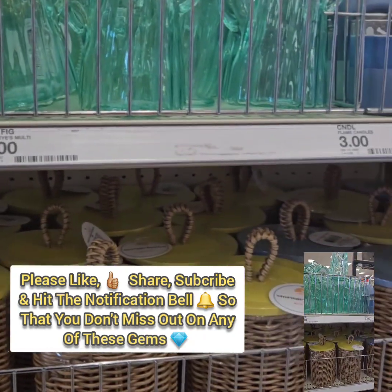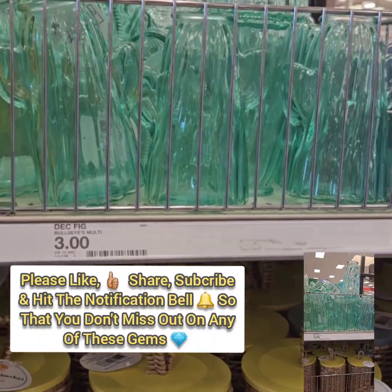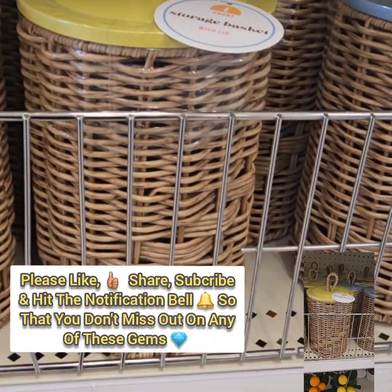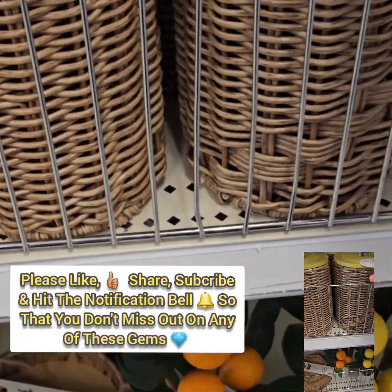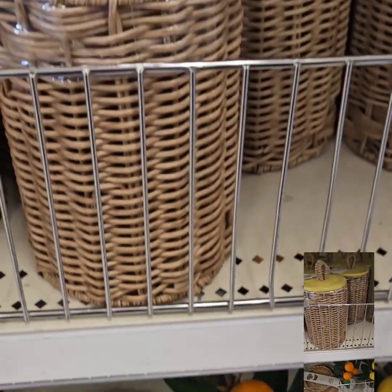They have these beautiful cactus glasses for $3. They also have these amazing storage baskets with lids — I like that they have that woven, rattan look to them. These are at $5, which is a super good deal.